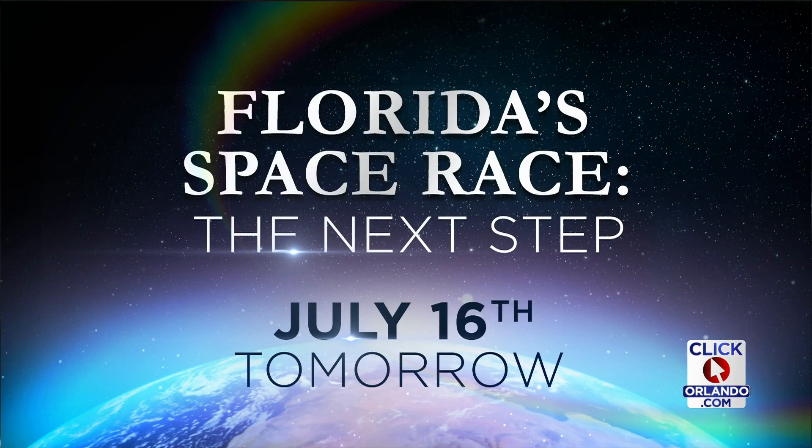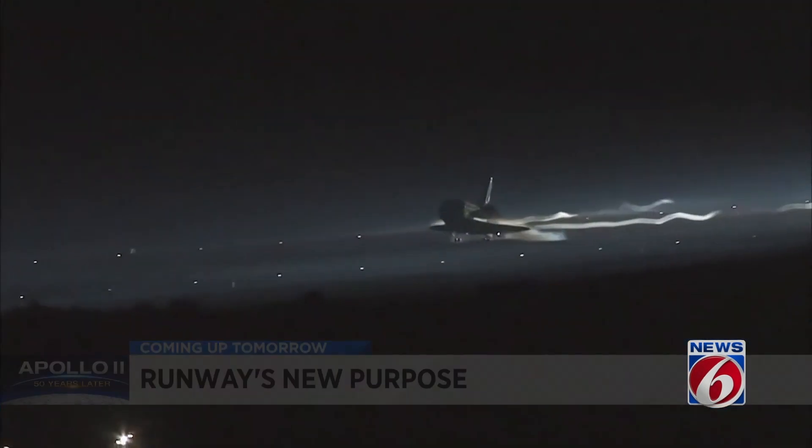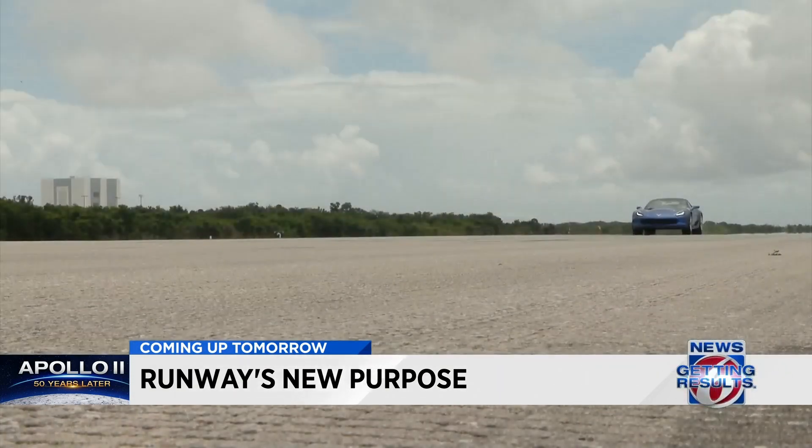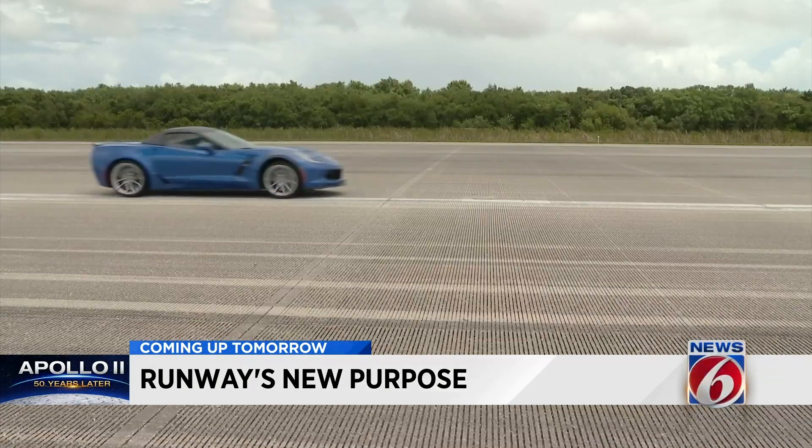Our space coverage continues in just a matter of hours. Celebrate the 50th anniversary of the Apollo 11 launch with News 6 tomorrow. Our day-long coverage begins at 5 a.m. We have so many cool things to show you, including a tour of the old shuttle landing facility, which now has a new name and a purpose.